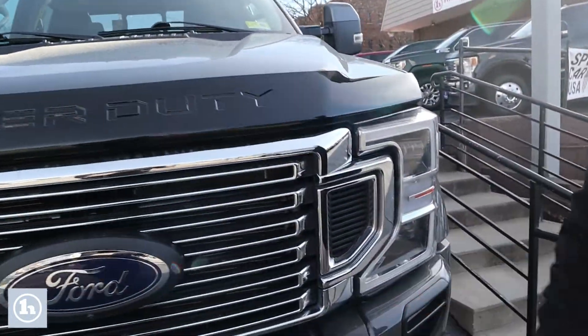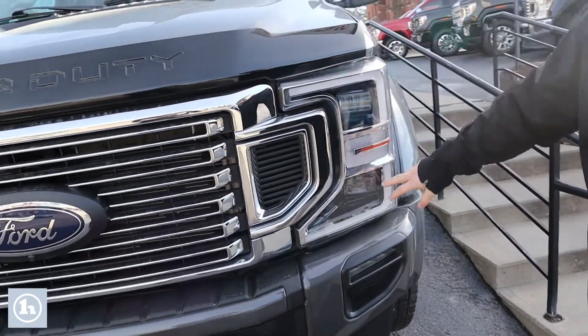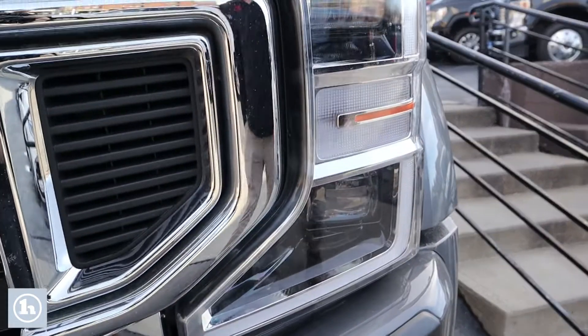Big ol' C-clamp style headlights here — Ford signature look with the LED projector lights and fog lights below that.